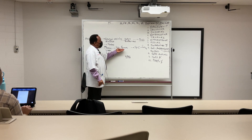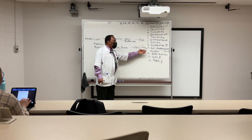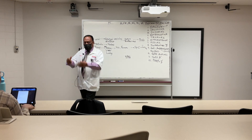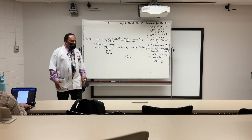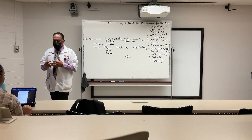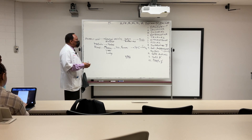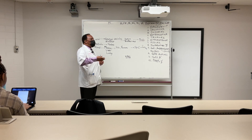Bone metastasis can impinge upon the spinal cord, and then you can get paralysis of the lower limbs. You can also get loss of function of the bladder or loss of function of the rectum.